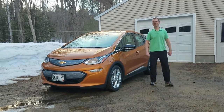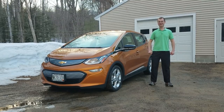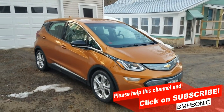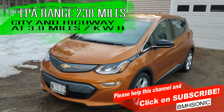Hello YouTube, Bill Hensley here, and welcome to my one-year review of the all-electric Chevrolet Bolt EV. The Chevrolet Bolt EV is a 100% all-electric car, boasting an EPA range of 238 miles when fully charged.